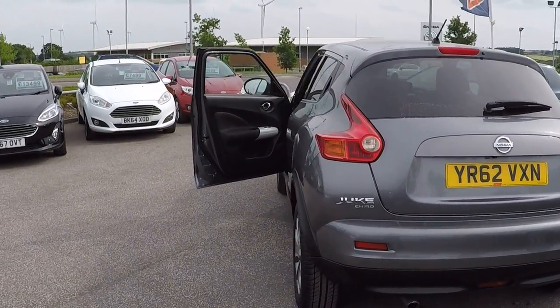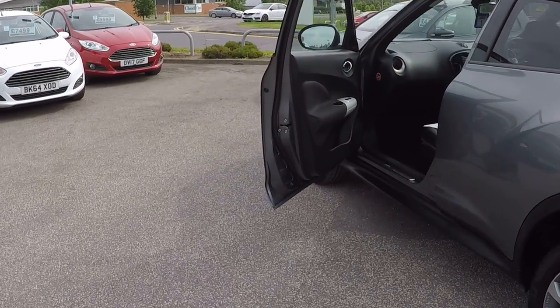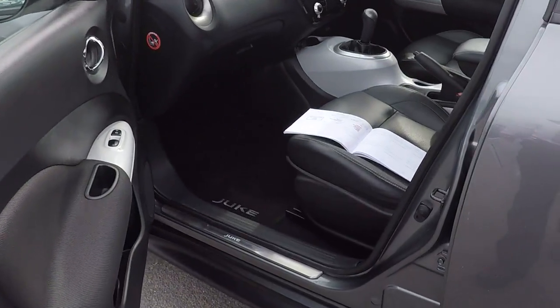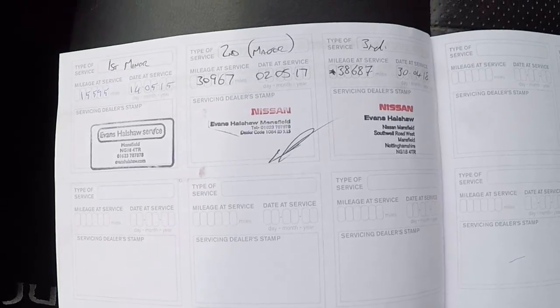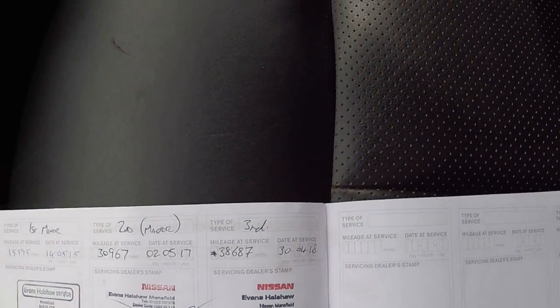You do have a rear reverse camera on this car, and then here down the near side, again no scratches, scrapes, bumps, dents or marks on the wheel. Nissan service history there, last serviced on the 30th of April 2018.